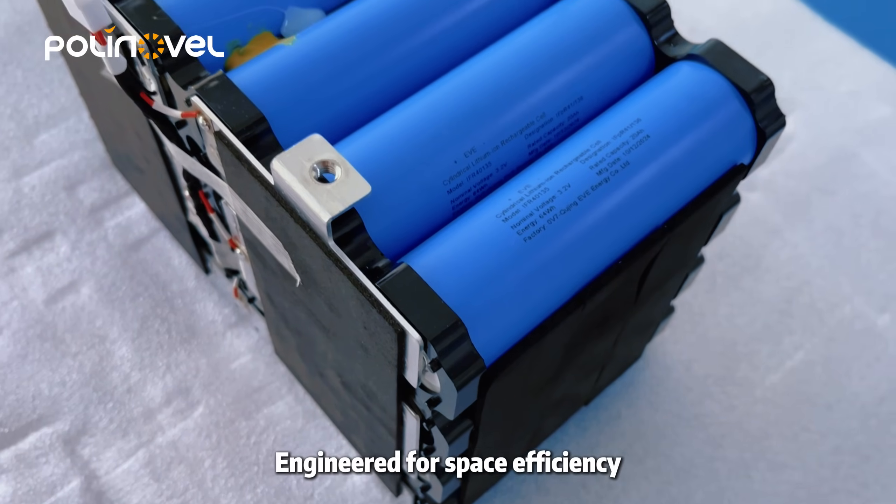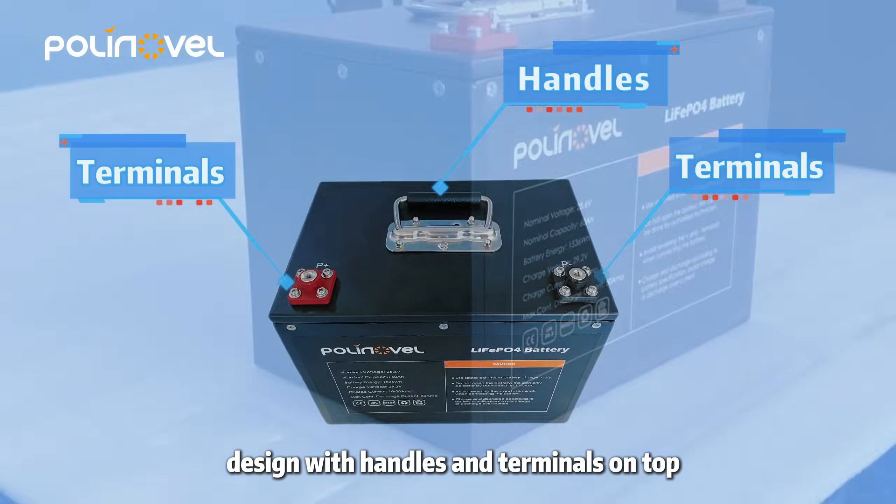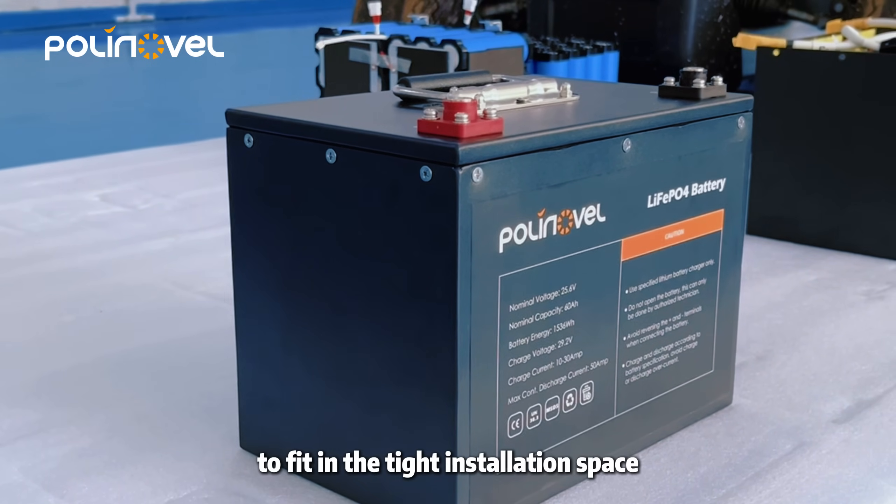Engineered for space efficiency, our battery features a compact design with handles and terminals on top to fit in tight installation spaces while still meeting the required power demands.